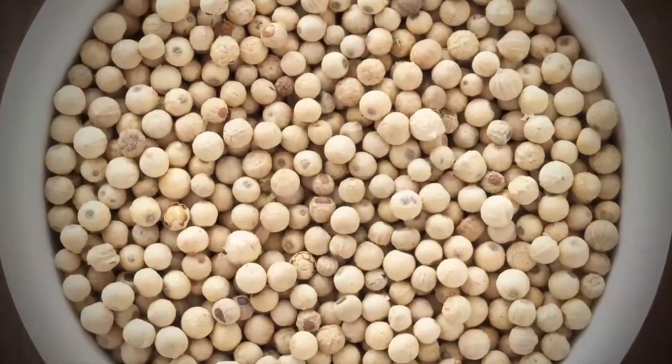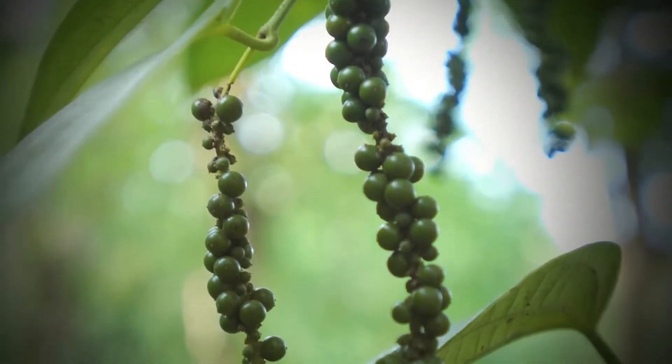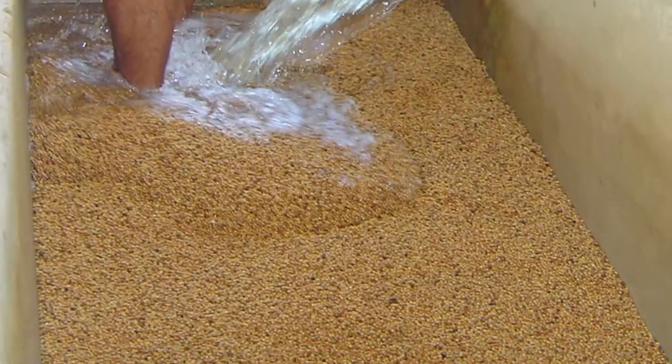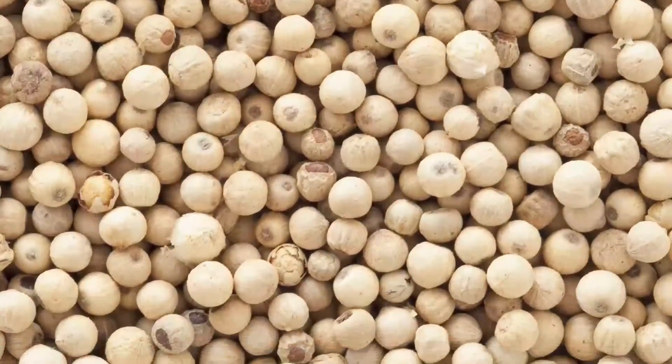The third spice from Piper nigrum, white pepper, is created when farmers pick fully mature peppercorns from the vine and submerge them in water in a nearby pond for two weeks. The outer skin of the pepper berry breaks away and is rinsed off. What remains is the white pulp of the pepper berry.